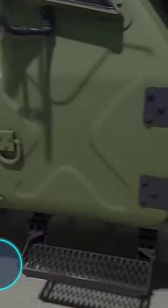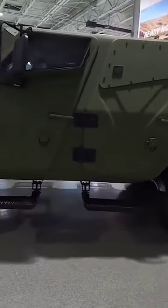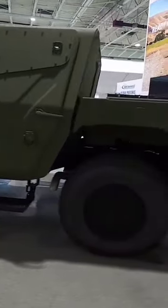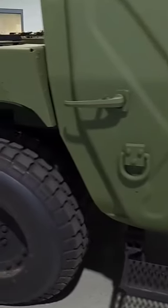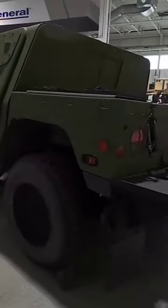You are looking at a tactical armored off-road vehicle developed by specialists at the American company AM General. Humvee, or High Mobility Multi-Purpose Wheeled Vehicle, is a vehicle that's been in service with the US Army since 1983.